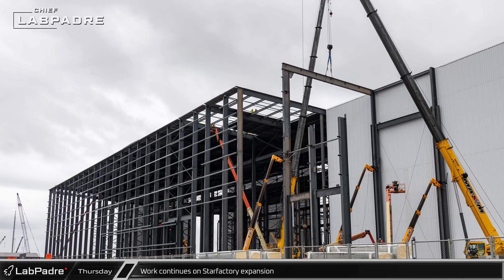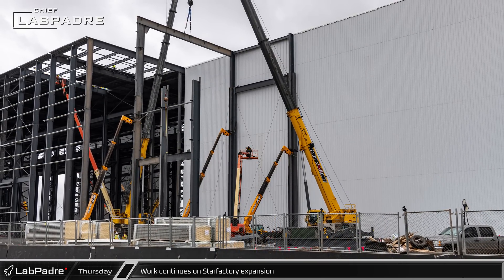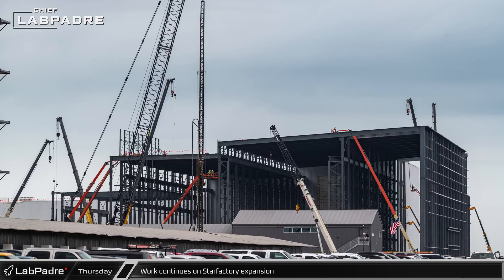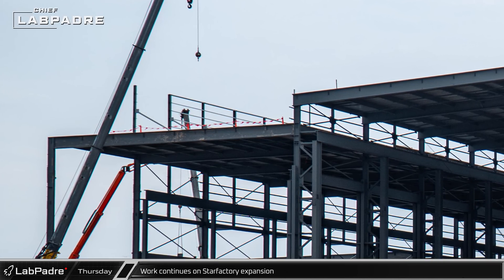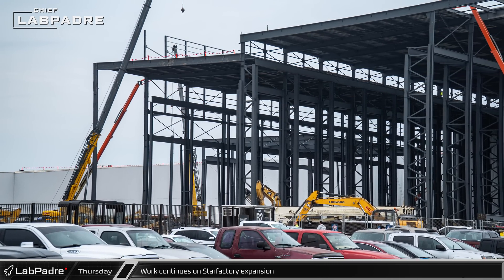Next door, steel work continues on the Star Factory expansion. Roof beams are now being installed onto the tops of the columns recently installed in front of the first phase of the nose cone hall. On the back side of the step-down section of the building, new framing is being installed for a parapet wall. This wall should give the appearance that the first two parts of the building are the same height, even though they are not, allowing for a cleaner line for the factory's profile.